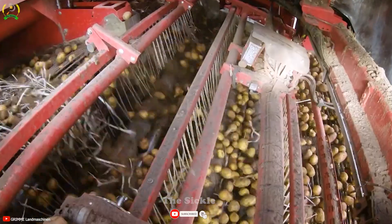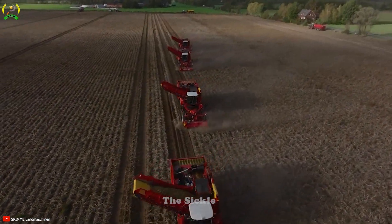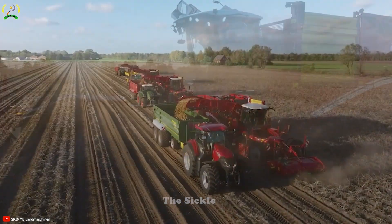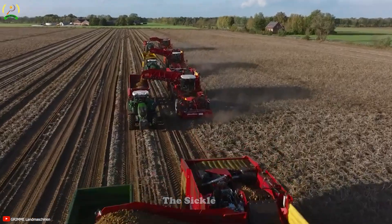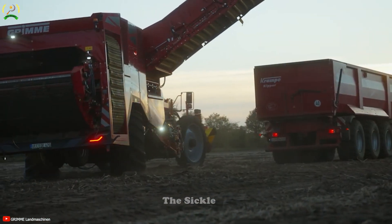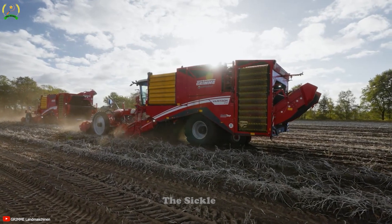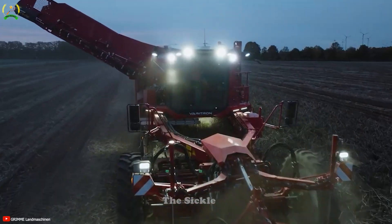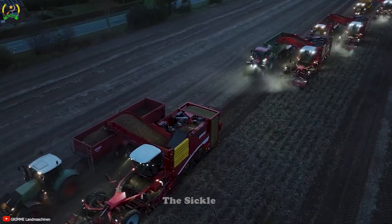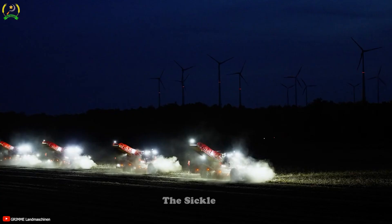Once the potatoes are excavated, they are gently transported to the surface via a conveyor system, avoiding unnecessary pushing or bumping that could lead to bruising. The potatoes are then separated from debris, soil and other impurities, ensuring their cleanliness and integrity. The synchronized operation of these four machines improves efficiency, allowing simultaneous harvesting of a large area. The Veritron 470 series delivers innovation and power, minimizing losses and maximizing yields.